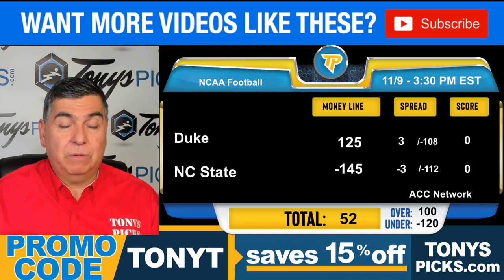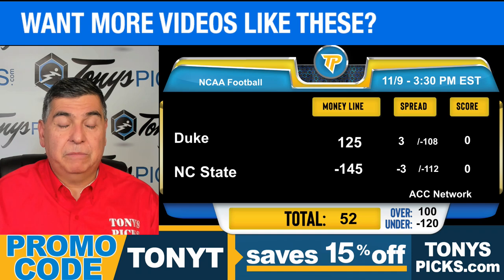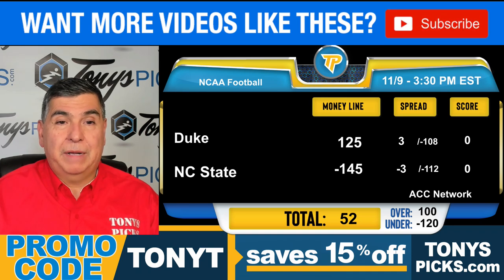Against conference opponents, Duke has rushed for just 3.6 yards per carry with inaccurate and inefficient quarterback play. Defensively, they've held conference foes to 4.3 yards per run and only a 58% completion rate. NC State has shown improvement offensively over their past three games in the passing game, with 75% completions and 11 yards per pass attempt. In that same period, they've allowed 69% completions and 7.9 yards per pass attempt.